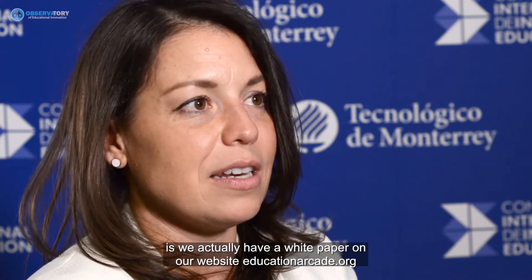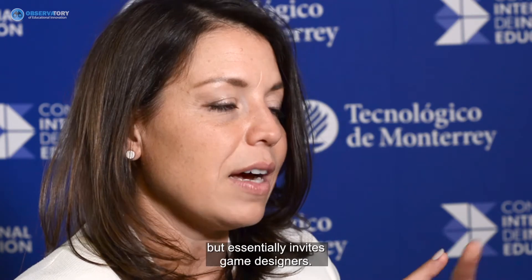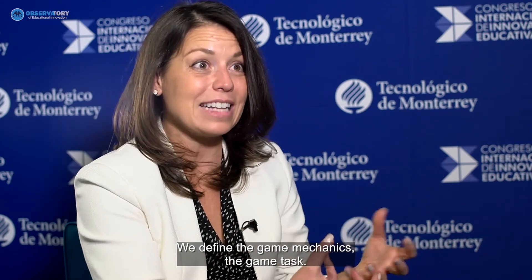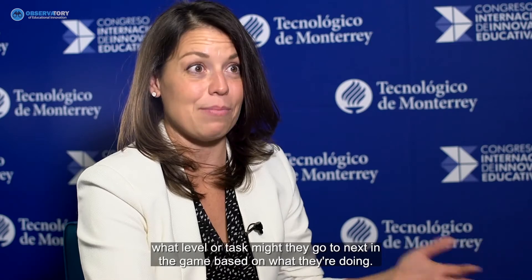We also have a white paper on our website, educationarcade.org, that offers a design framework called ECD or balanced design. It invites game designers to ask: what are the objectives or outcomes you want the learner to tackle, what's the concept, what tasks will you give them to produce evidence, and what does that evidence mean about where the learner is? It's a triangle you keep balancing — defining game mechanics, the evidence generated, and judgments about how to interpret that evidence to determine what level or task comes next.